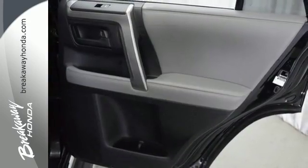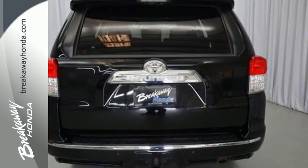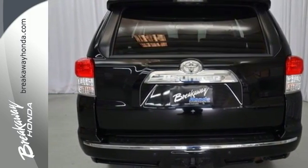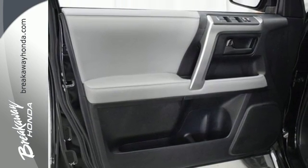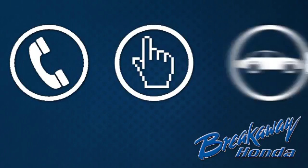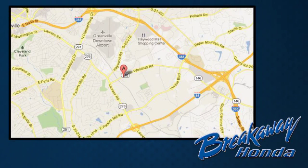This versatile and value-packed 4Runner offers the best of all worlds with its spacious interior, superb handling, and stellar safety ratings. See it for yourself today. Call, click, or stop in today. We're conveniently located at 330 Woodruff Road in Greenville, South Carolina.